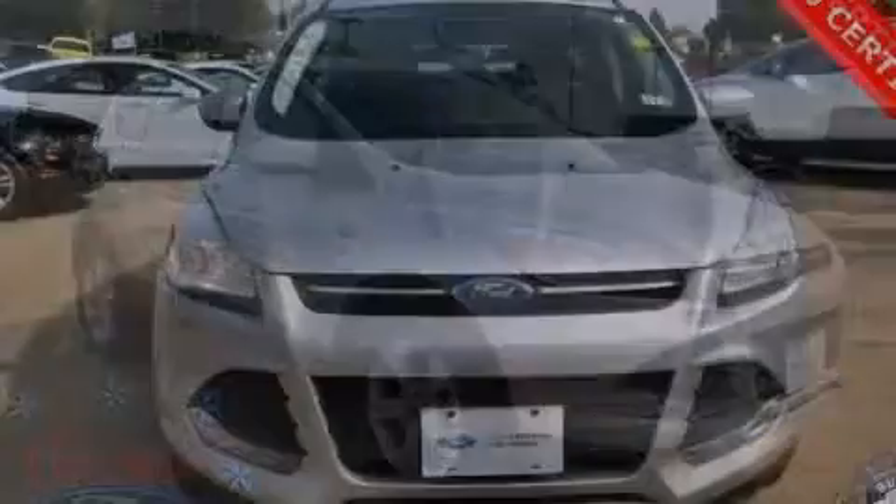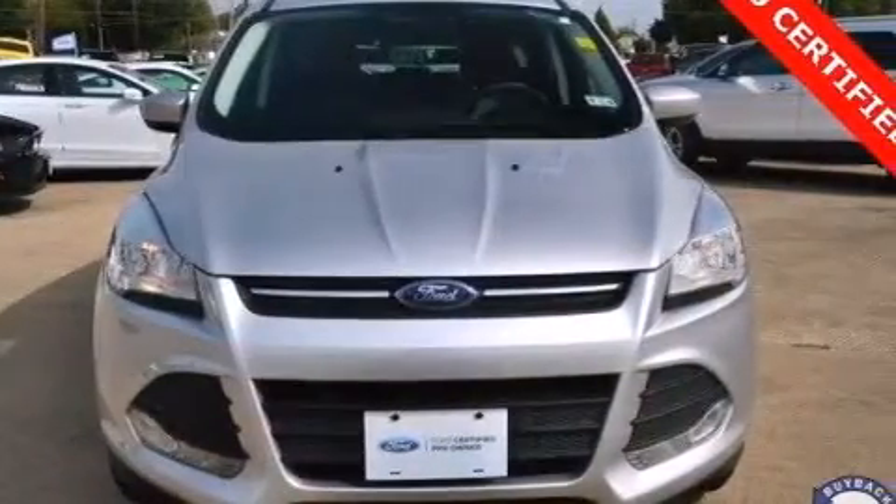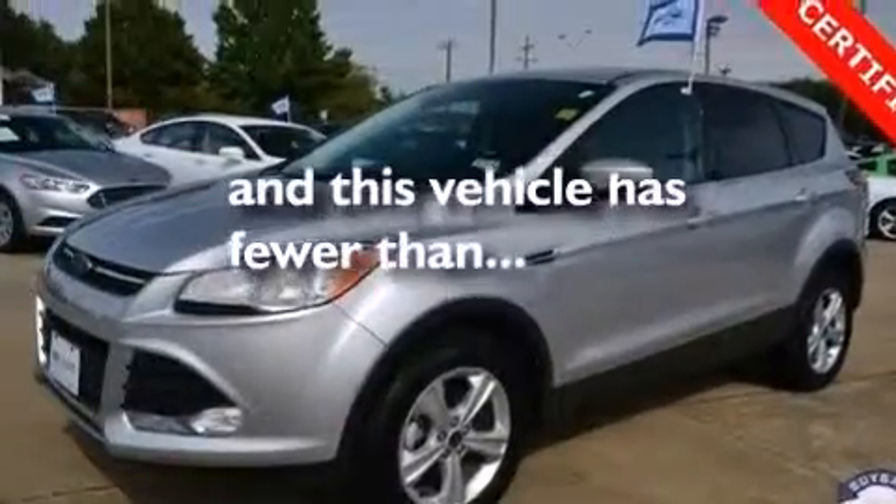Also included are rear seat childproof door locks, a pass-through rear seat, steering wheel mounted controls, and this vehicle has less than 22,000 miles.